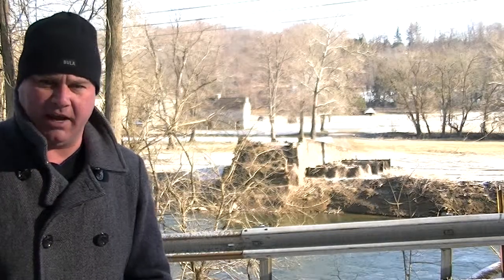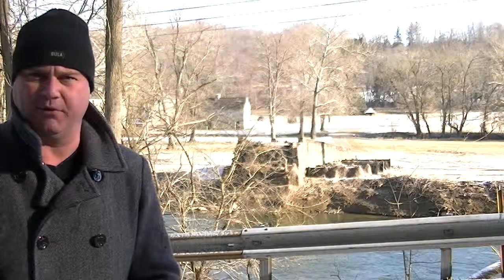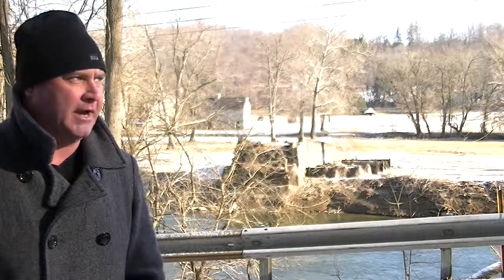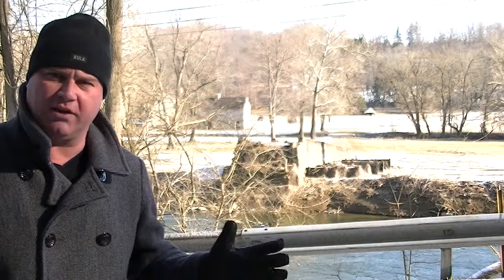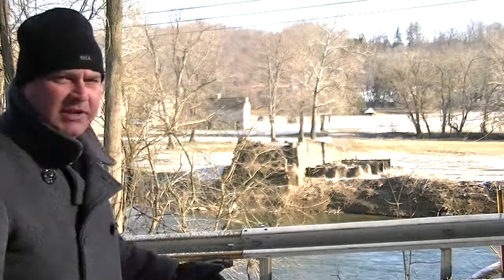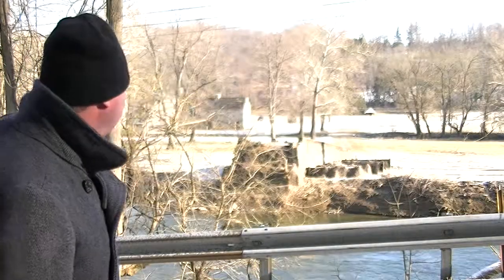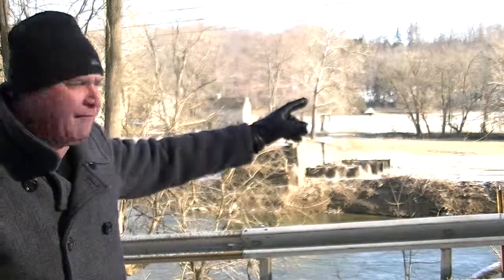Right where I'm standing is the last line — the far left of the British line here at Brandywine. We're on the opposite side of the creek this time. If you see in the distance where that vehicle is, that's where Sterling and Sullivan's divisions would have been stationed, along those banks up there.